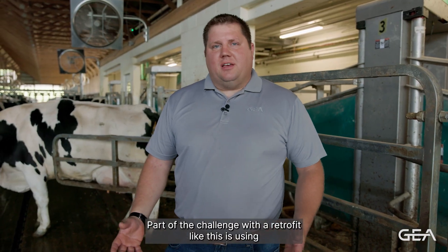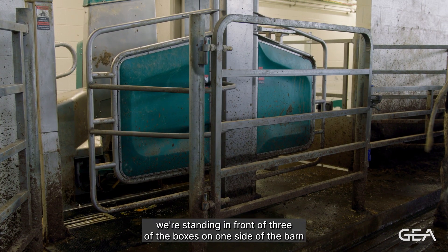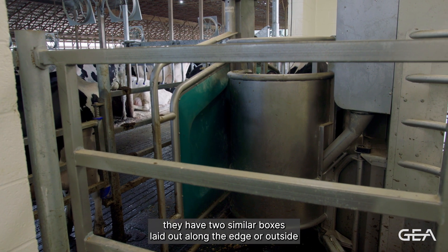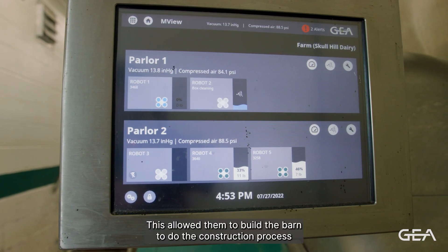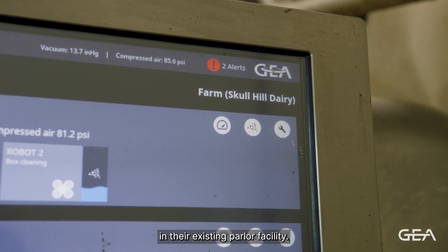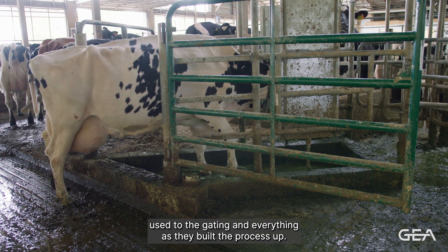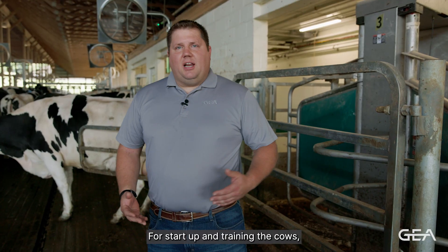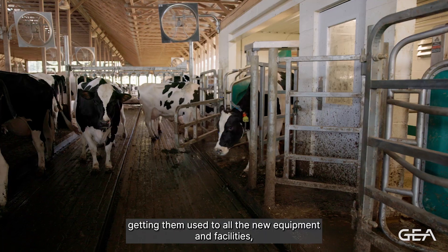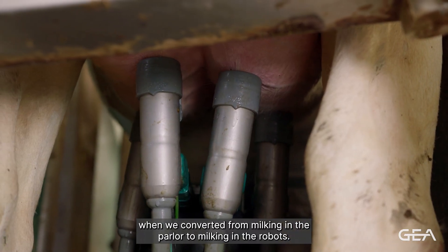Part of the challenge with a retrofit like this is using your existing facilities to the best that they can. We're standing in front of three boxes on one side of the barn, and on the other side they have two similar boxes along the outside row. This allowed them to do the construction process while continuing to milk cows in their existing parlor facility. It also gave the cows a chance to get used to the equipment and gating as they built the process up. For startup and training, they took a weekend before milking to put the cows through, get them used to all the new equipment and facilities, and really make for a smooth transition when they converted from the parlor to the robots.